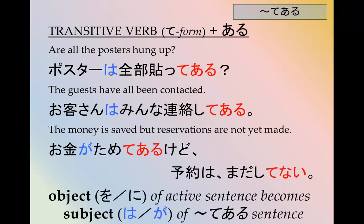So the object を or に of an active sentence becomes the subject は or が of the てある sentence. Note that: saving money is お金を貯める, and money is saved is お金が貯めてある。